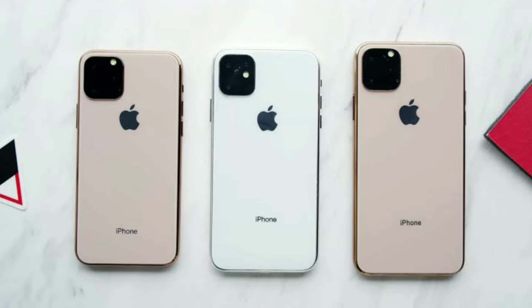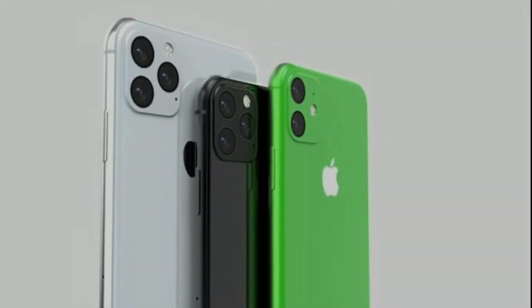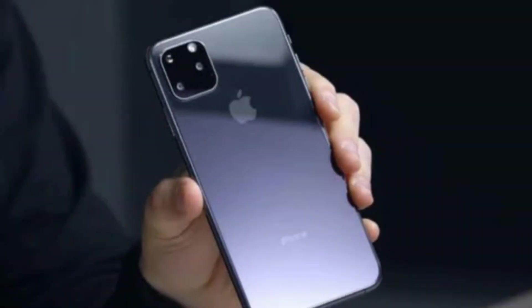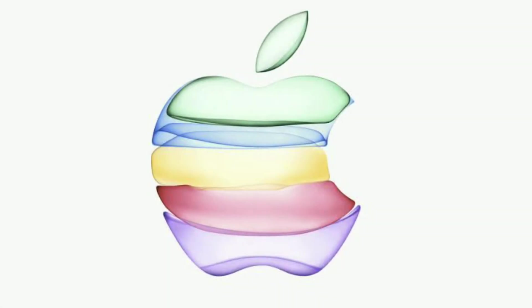The iPhone 11 family is also expected to have a larger battery, a faster processor, and more robust construction compared to previous iPhones. Apple is expected to reveal the new handsets on September 10th. Thank you guys for watching — this is Rahul signing off.